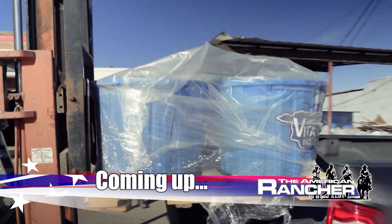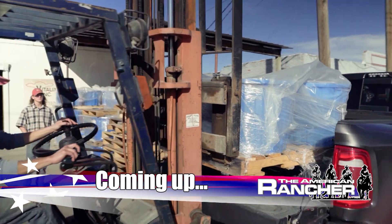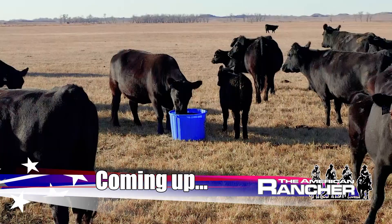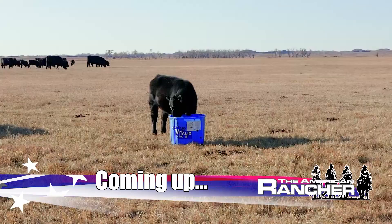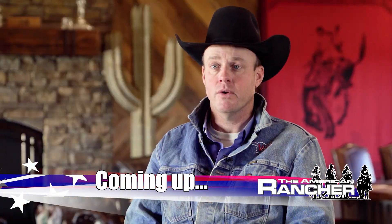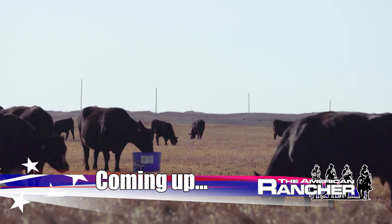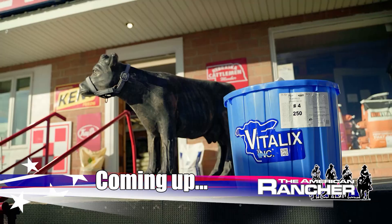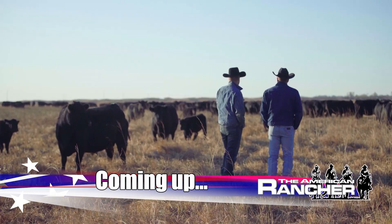Coming up... Vitalix is one of those products that our customers just keep coming back time after time for. Once we got those animals on this product, they started to do everything that I wanted them to do. Everything works just the way it's supposed to. Animal health and profitability and Vitalix all go together. Here's the story of Vitalix Mineral Tubs and some folks who know them well, next on The American Rancher.